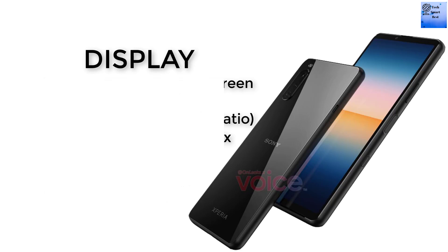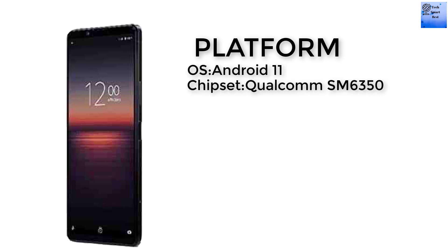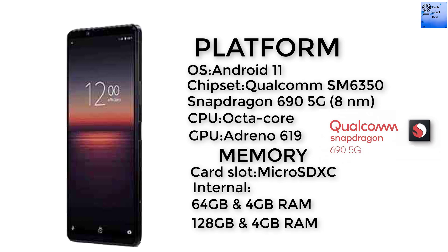The platform of this smartphone: the operating system is Android 11, the chipset is Qualcomm SM6350 Snapdragon 690 5G. The CPU of this smartphone is octa-core and the GPU is Adreno 619.